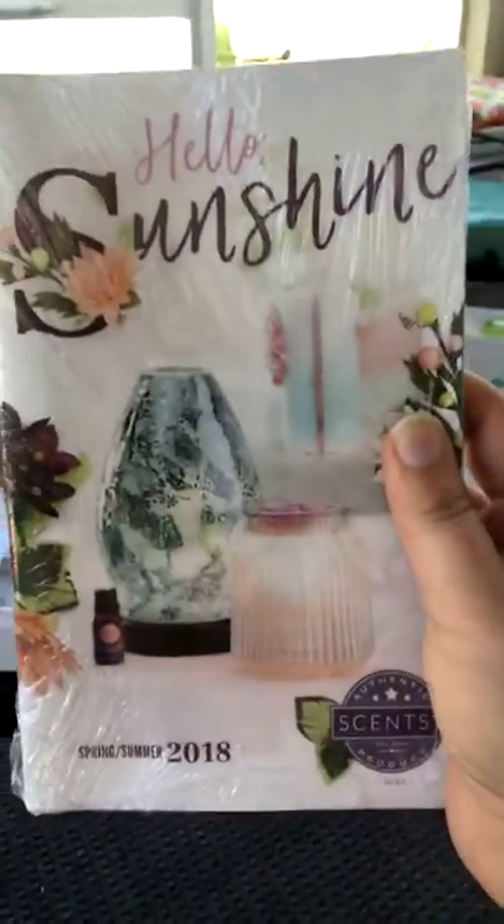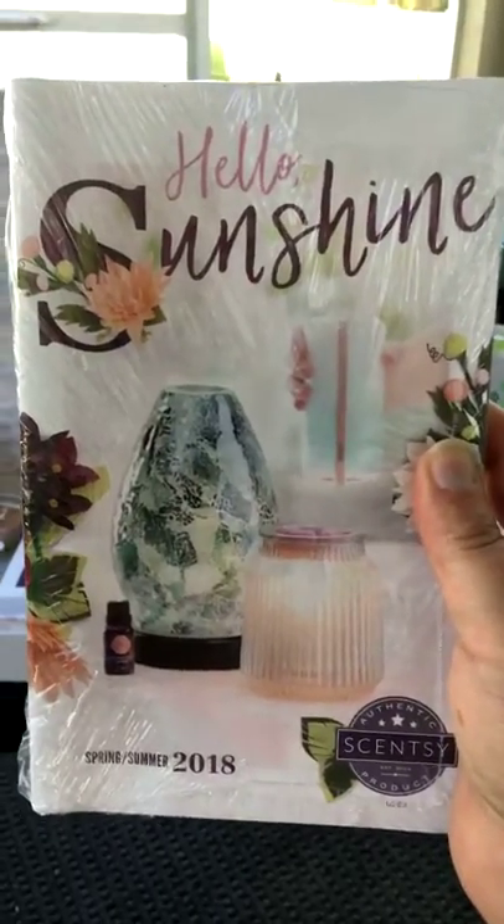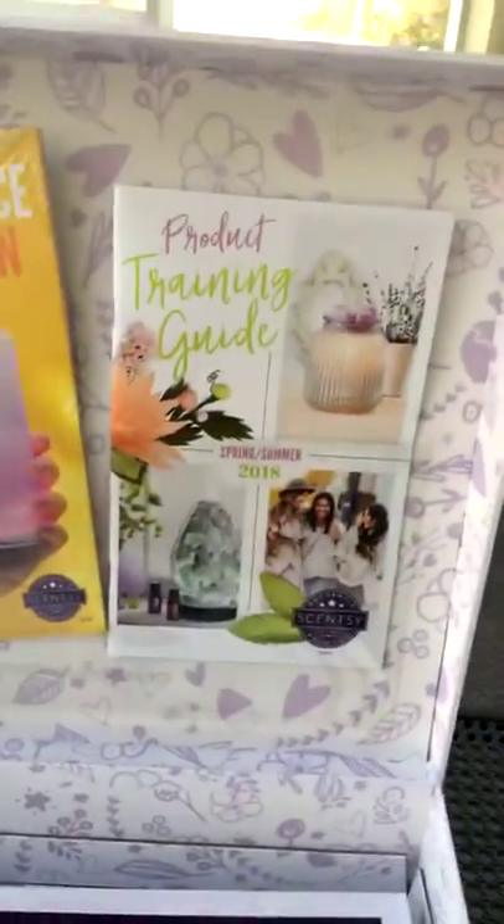When you want to take a look at the new catalog, let me know — we can schedule a sit-and-sniff so you can sniff the new scents and take a look. I can't wait to share it with you. We also have a product training guide, which gives us all the little tidbits and details about all our new products.